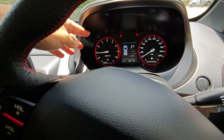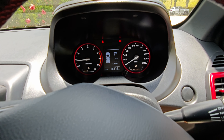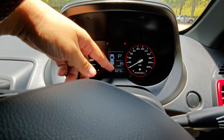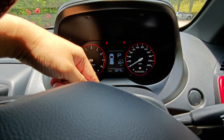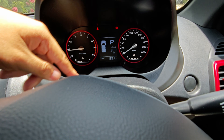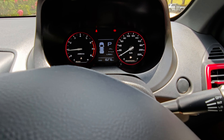The instrument cluster has analog meters with a digital screen in the middle — pretty much straightforward. You can check your average fuel consumption, how much range remains in the fuel tank, and toggle between Trip A and Trip B before going back to normal.